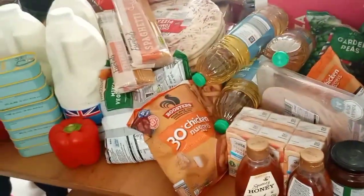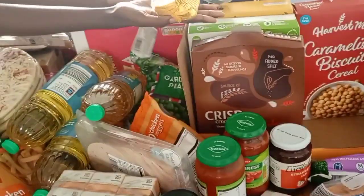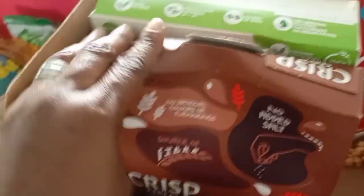We buy things in bulk just to save us time, energy, and money. Some items that we pick are the cereals — that's what you're seeing right there. I pick different varieties so that the children can have a lot of different types to choose from to eat.